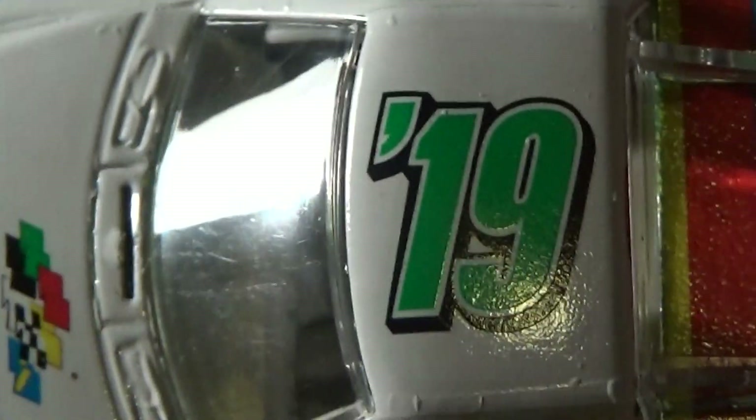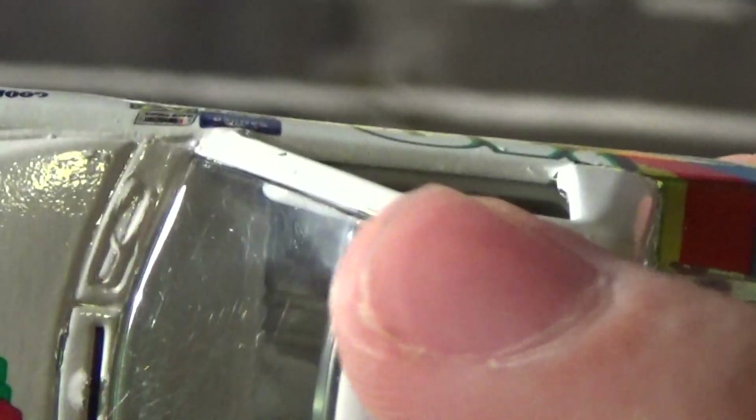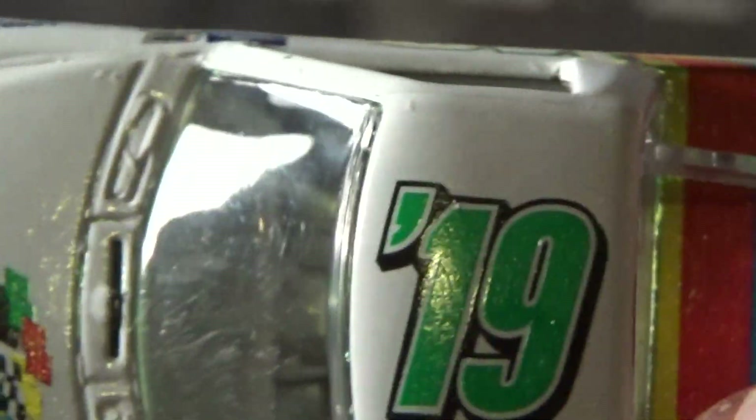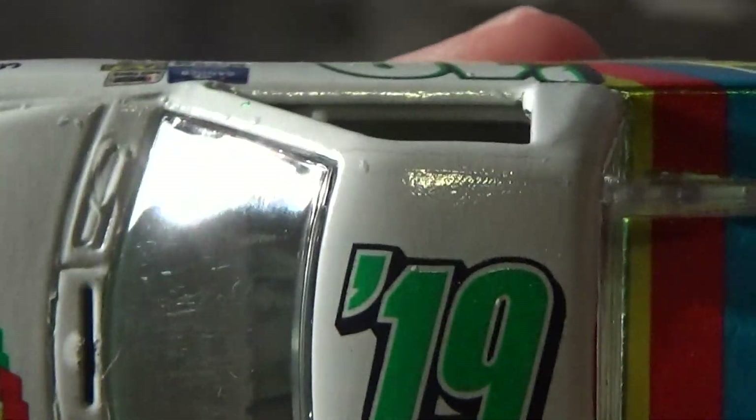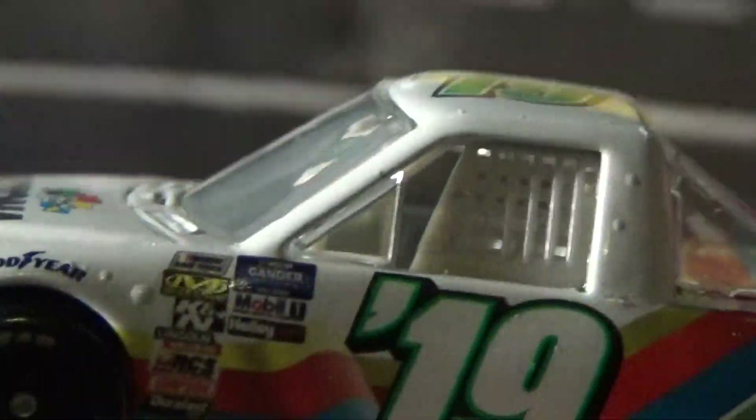2019, and then 2019 on the top. Unfortunately, the truck mold does not have a roof flap — a single roof flap right here like they do in real life. That's unfortunate; they don't have it on the 1:24s either, but it would've been a nice touch.